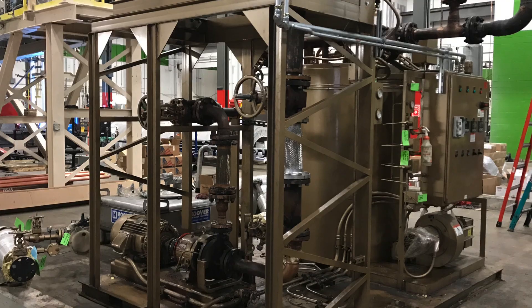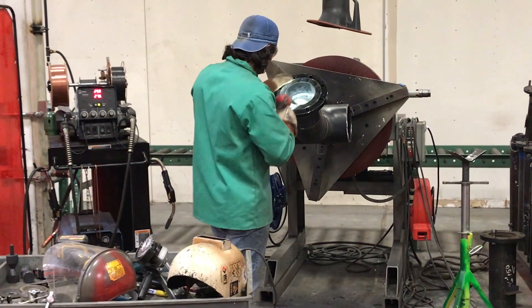Pipe fitters also install and maintain valves and automatic controls used to regulate pipe systems, and inspect, examine, and test installed systems and pipelines.